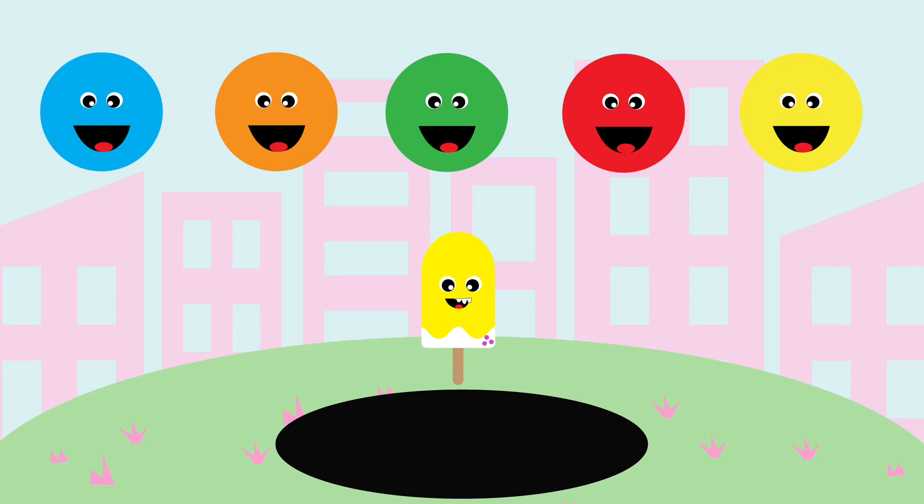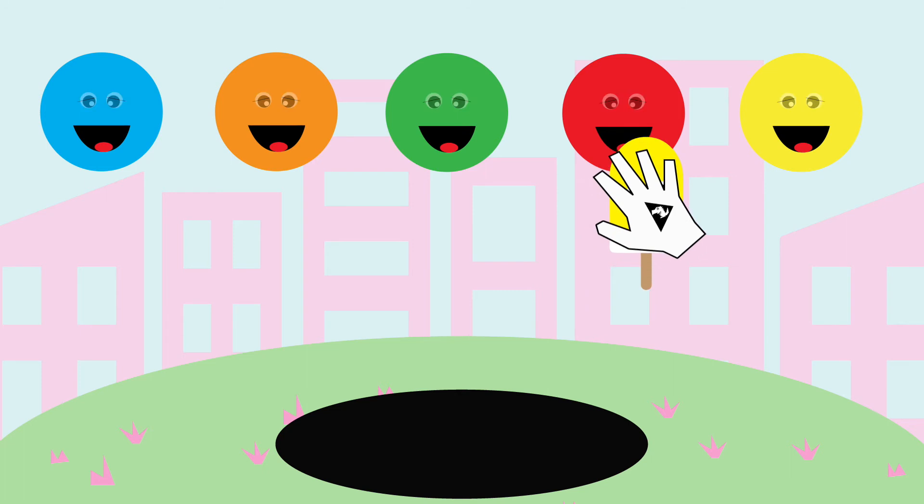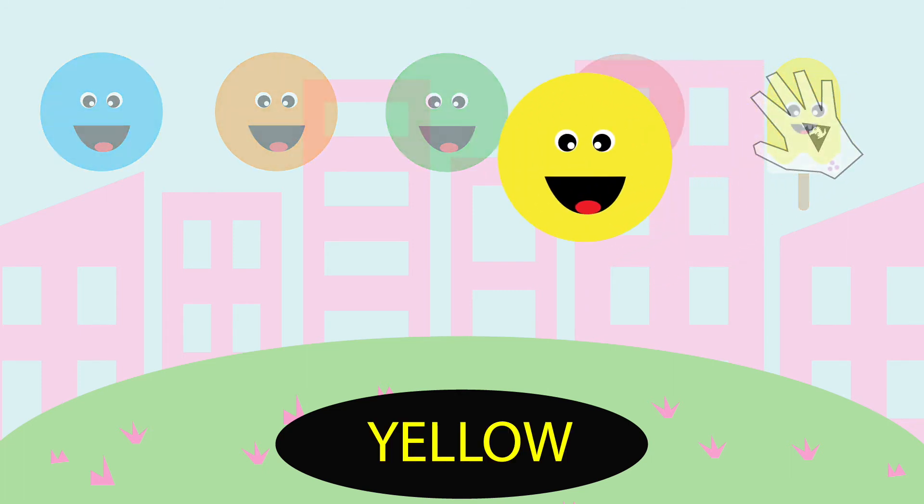What color does this one match to? Let's try yellow. Great job, you got it, it's yellow.